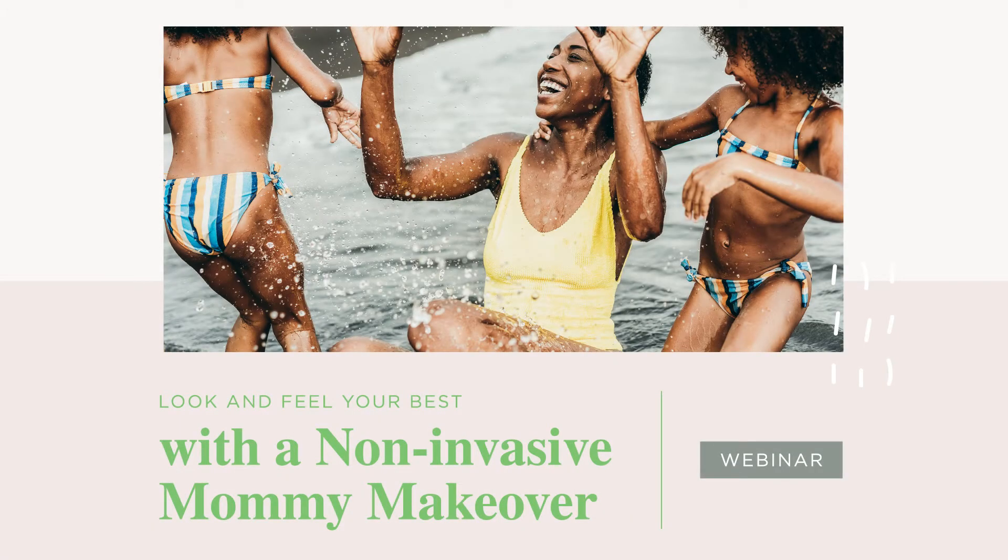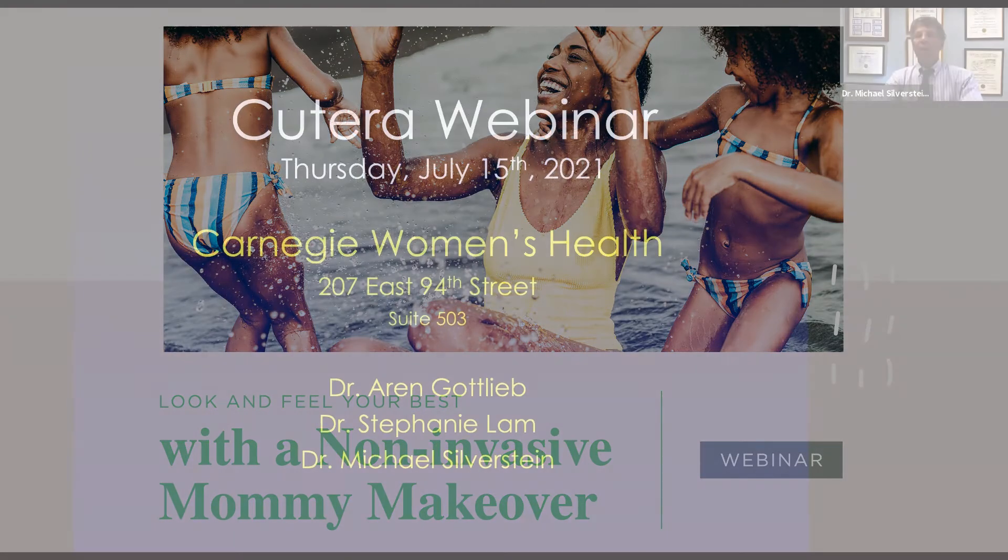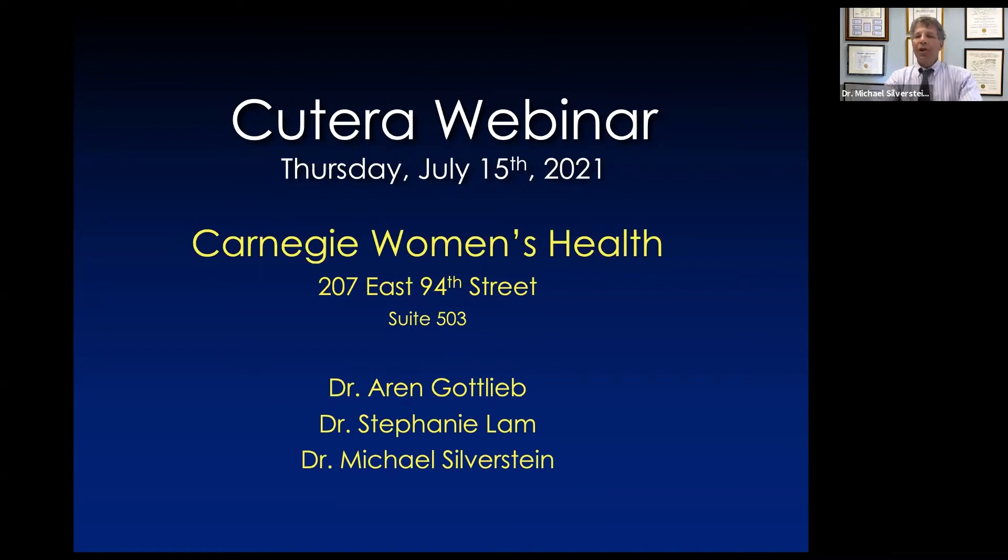Welcome to our webinar. We are the physicians of Carnegie Women's Health. Carnegie Women's Health started in 2019 as a women's health branch of Maternal Fetal Medicine Associates. It's staffed by Drs. Aaron Gottlieb, Stephanie Lam, and myself. We practice care for women of all ages. In addition to gynecologic care, we perform cancer genetic screening, bioidentical hormone therapy, and two aesthetic procedures. The purpose of today's webinar is to discuss our aesthetics program.